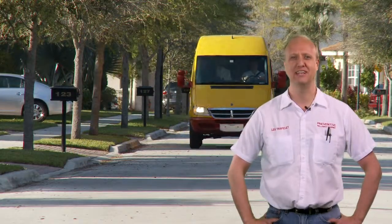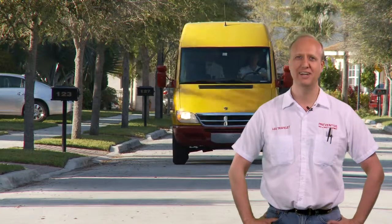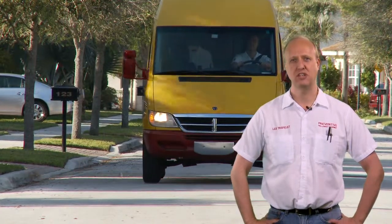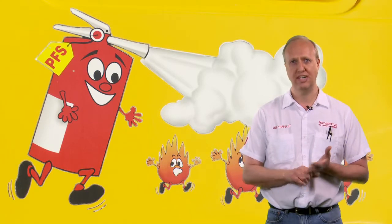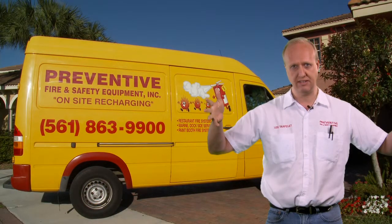One question I get asked quite frequently is, what is it exactly that your company does? The answer to that question is, we sell and service all types of portable fire extinguishers and pre-engineered kitchen fire systems in the hood over the appliances.